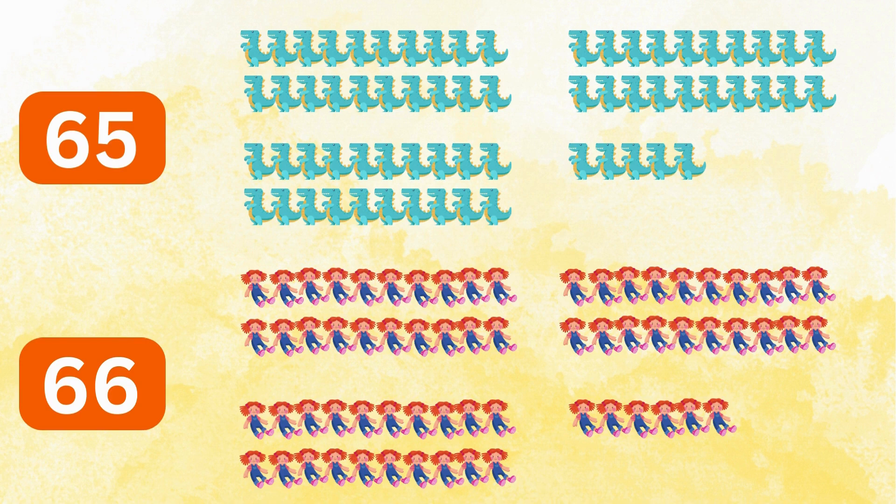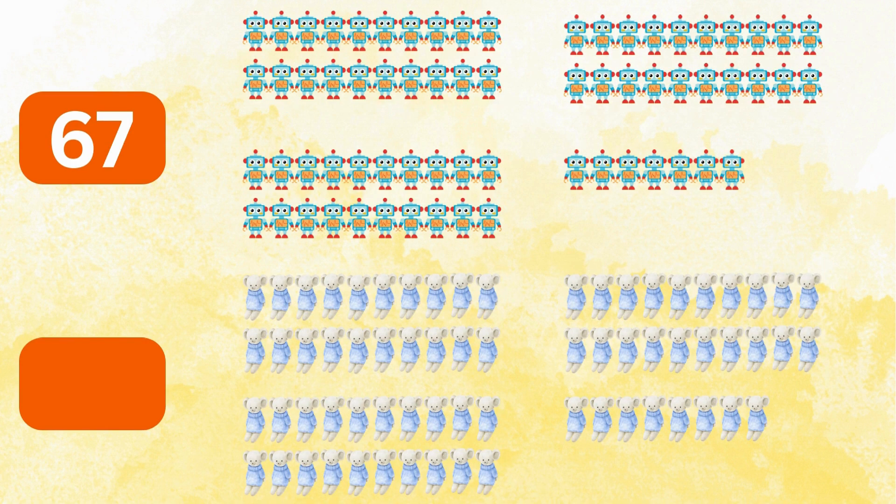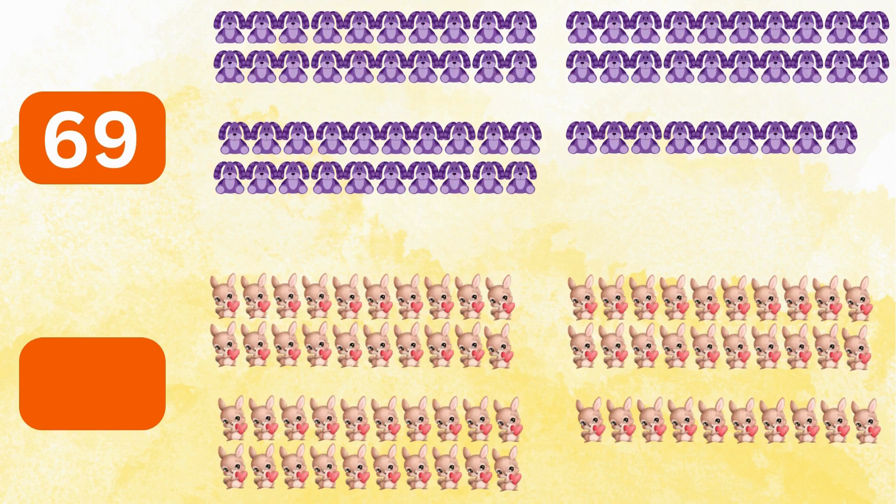66 dolls, 67 robots, 68 plush toys, 69 purple soft toys, 70 bunnies.